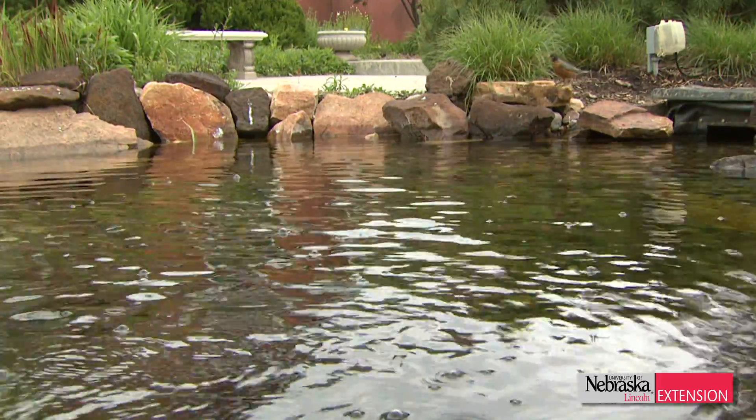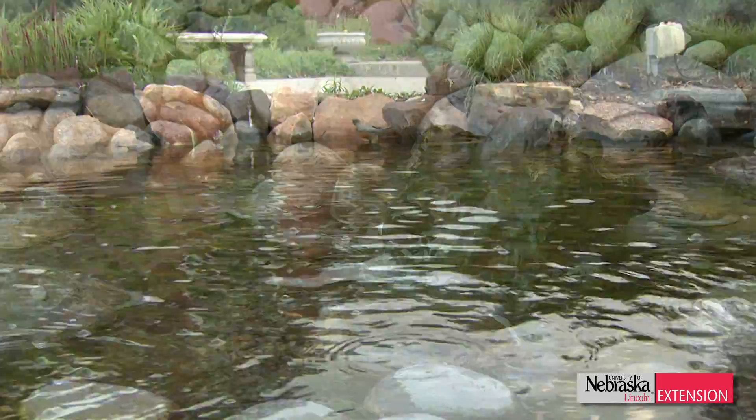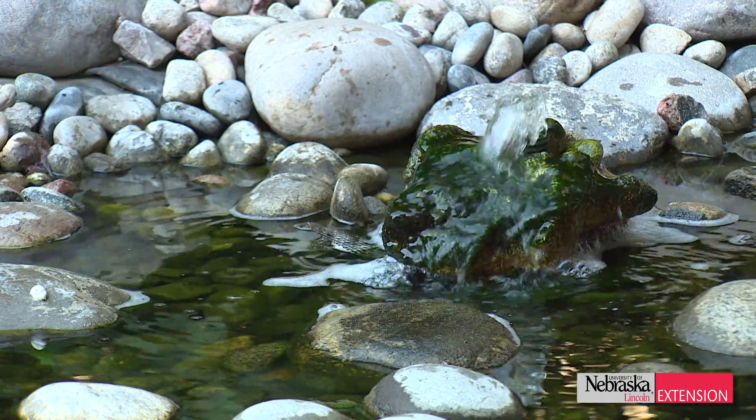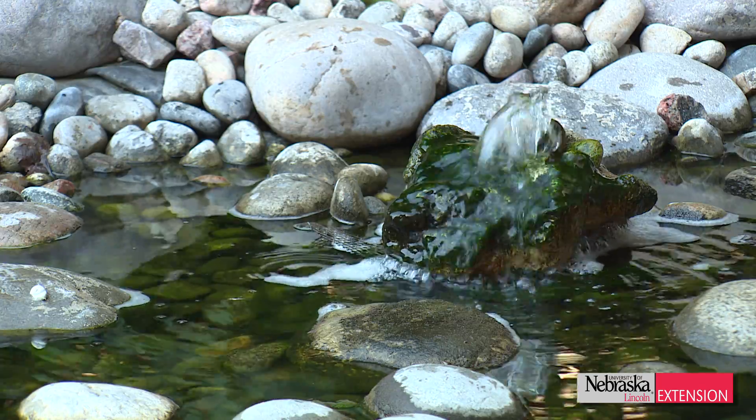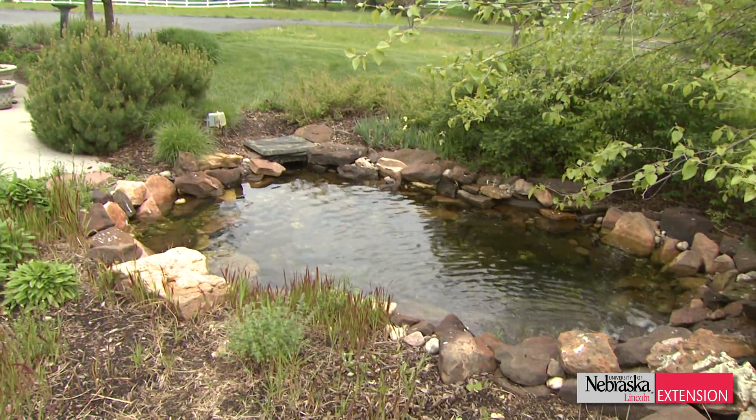I know a lot of folks like to have a little pond in their backyard, and I think that's great. Anything that we can do to kind of bring nature closer to home is a good thing. I also know folks like to keep some colorful fish in their ponds too, things like koi or goldfish.